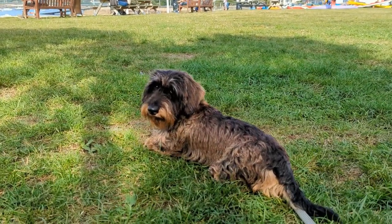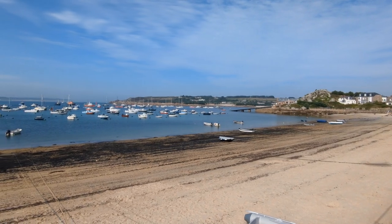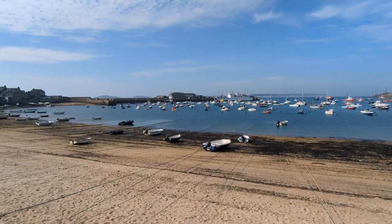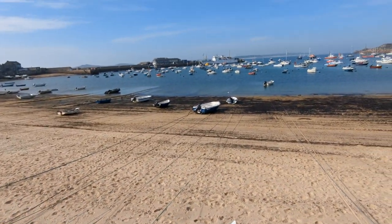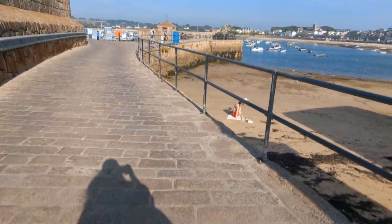It was just the loveliest day. We had the best time on the Isles of Scilly and I would honestly recommend it so much to anybody who's visiting Cornwall or thinking of going to the Isles of Scilly. It's just such a relaxing day — it felt so peaceful. Oh gosh, now I want to go back all over again.